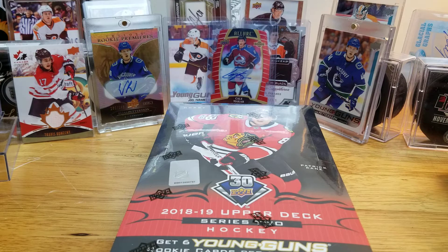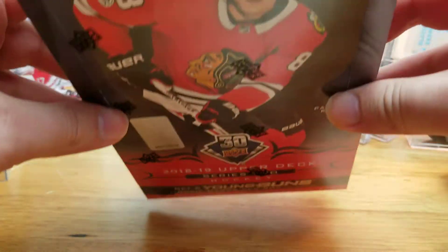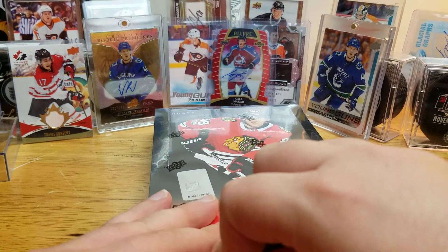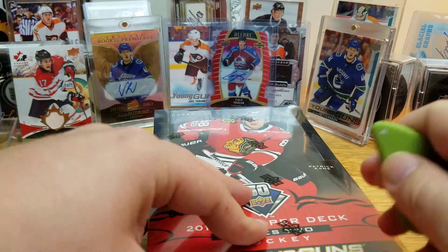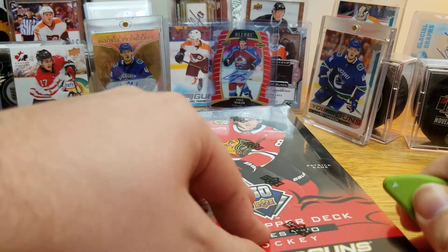Welcome back to Card Design Hockey. Today I have a hobby box of 2018-19 Series 2. I'm looking for Hart and Svechnikov, and anyone else who's good out of here. I don't have Svechnikov yet but I'd love to pull him. I didn't pull the Hart out of a box either.